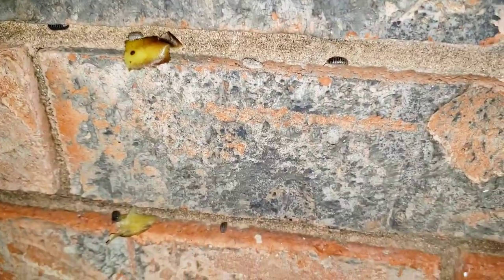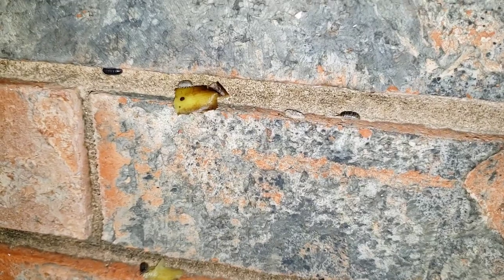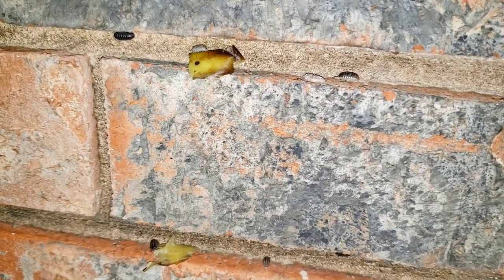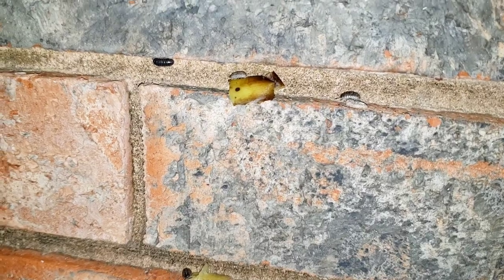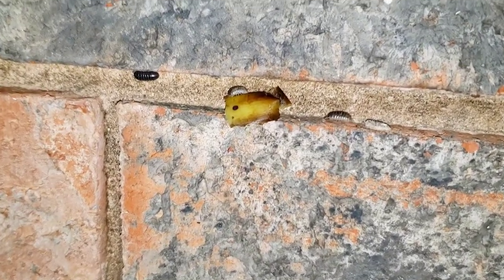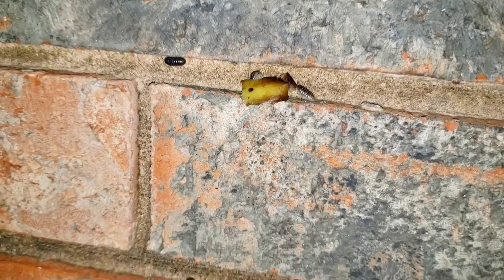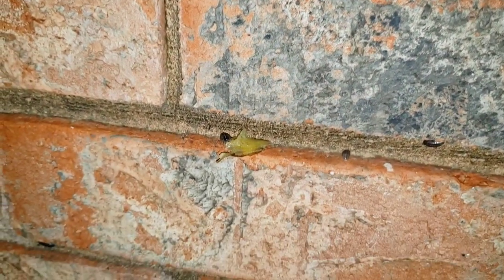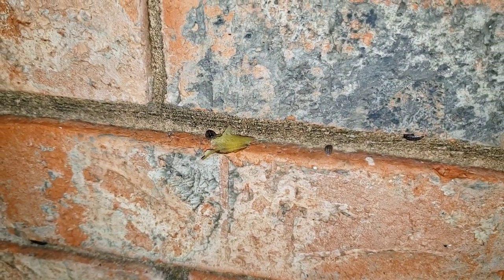I hear this a lot from people who do not take the time and effort to look at how intelligent these creatures really are. When it's rained and flooded and these insects have nowhere else to go, they will actually retreat and take shelter within the dips of the bricks on your house. This is an amazing survival tactic that takes a lot of intelligence.